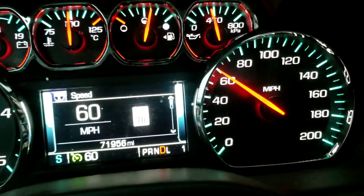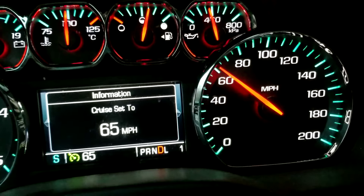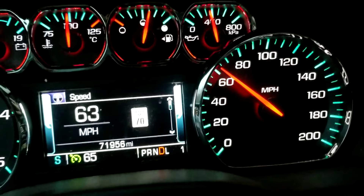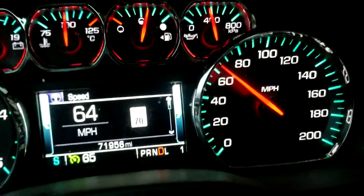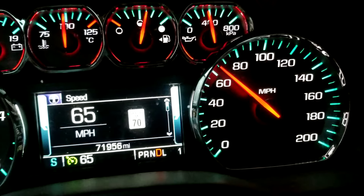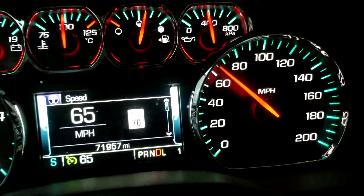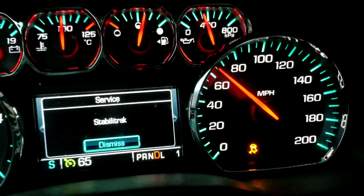We changed out and put new batteries in it and it did great for about 4,500 to 5,000 miles, and then it started back — and when it started back it came back with a vengeance. Pretty much not every time, but most of the time when it comes on it kicks the cruise control off.